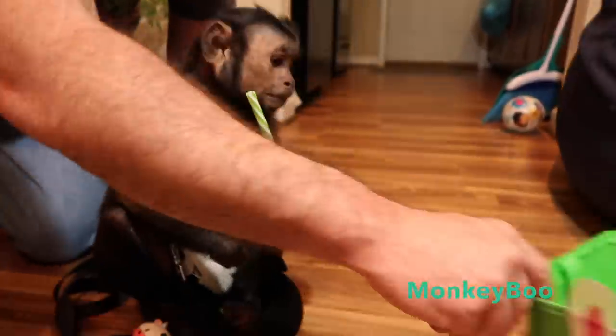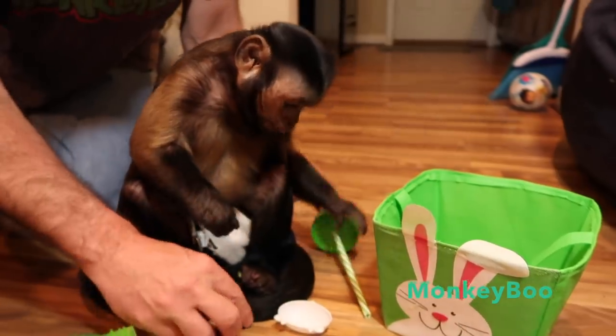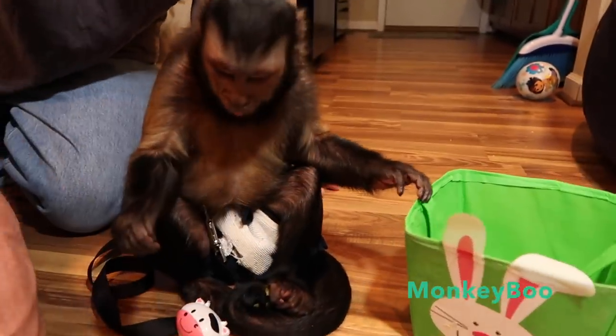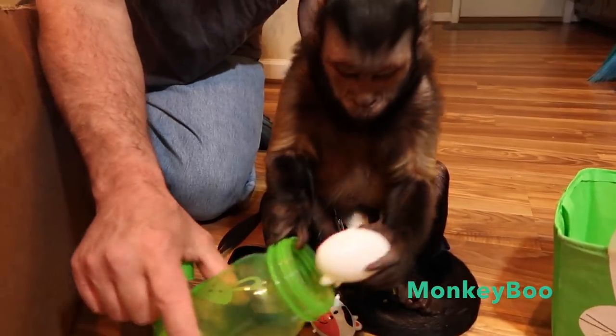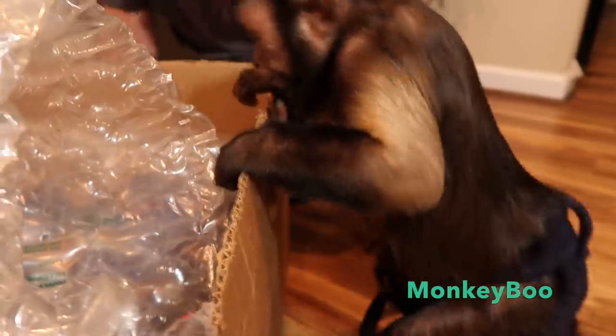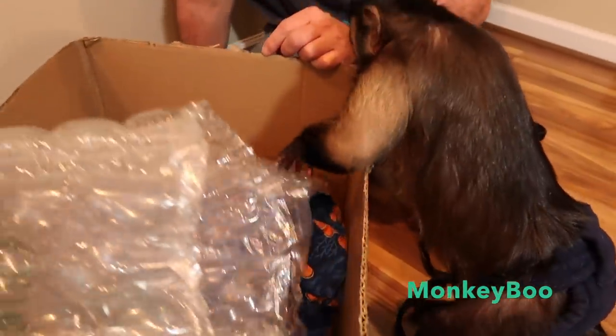All right, Boo. You got some pistachios — what you don't eat, we'll put in your box here. We got some pistachios for your Easter bag and we'll save this cup for a drink. We got another egg. What's in there? Honey. Another grape. Keep looking — you got a golden egg in there, Boo.